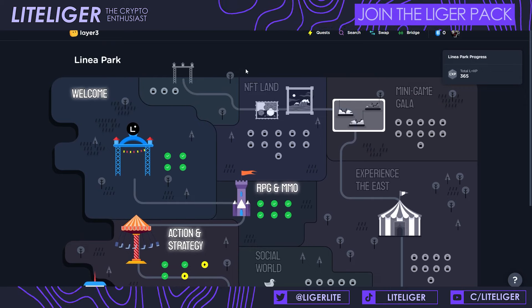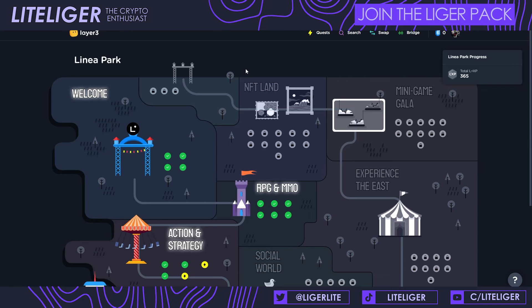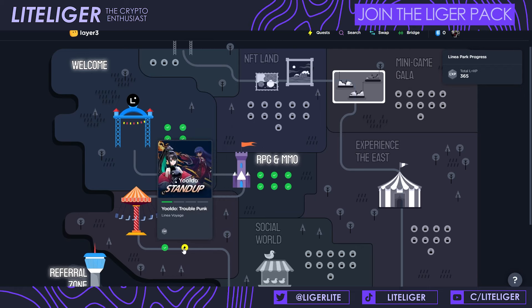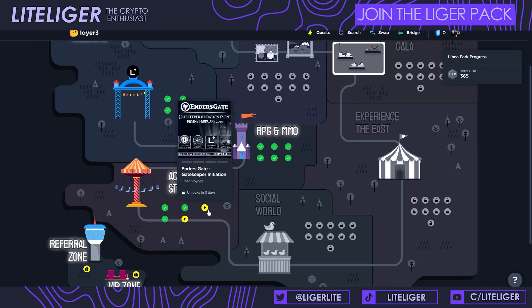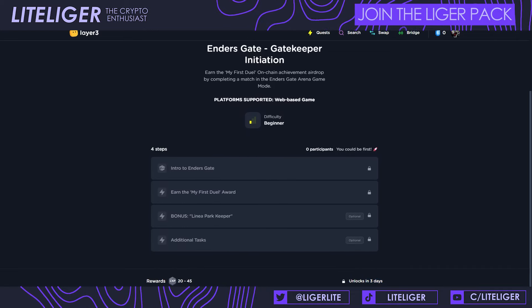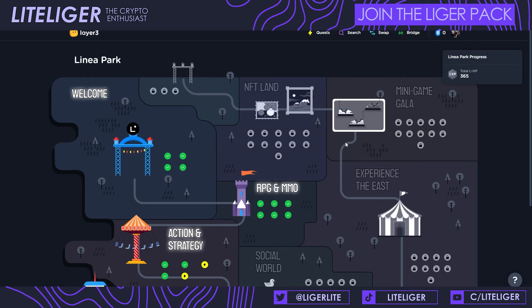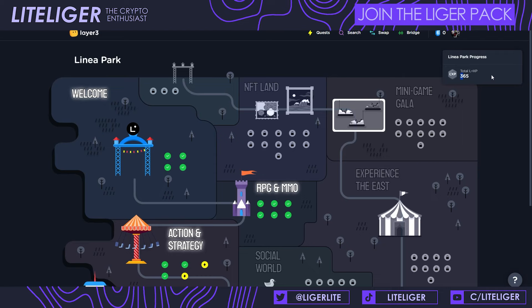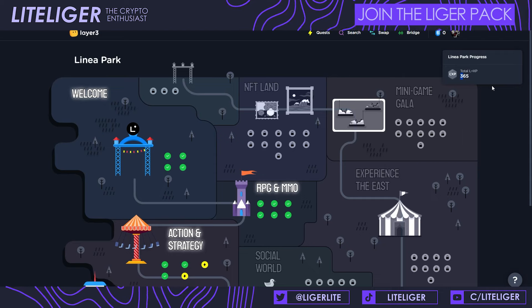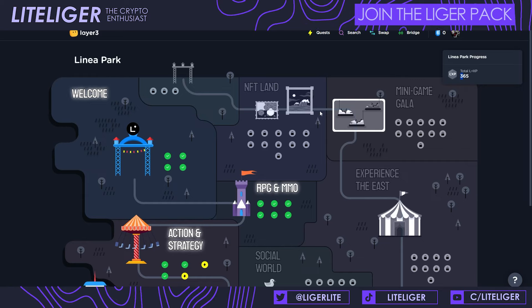Starting off, we have the Linea Park quest line — I covered this thoroughly in my recent Linea video, go check that out. Right now there's a second week which has started with five new quests. Most seem to be working, though there's a bug on the Yuldo one and Enders Gate hasn't started yet — that should be in a couple of days. You need to do the proof of humanity tests to get points, and one LXP is probably worth at minimum one dollar, possibly three. There will be gas costs in this quest chain, but the value of Linea points is very high.